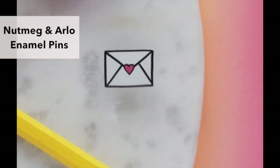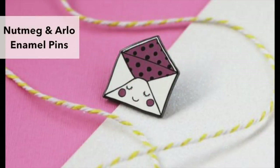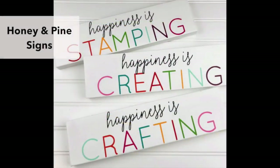In 2018, I started collecting enamel pins and I collected a lot — I just think they're fun. I get most of mine from Etsy and one seller that has quite a few options for card makers is Nutmeg and Arlo. I think these are cute, they make a great gift and are also fun to collect. By the way, these are just things I found; nobody reached out to me to include these in this video.